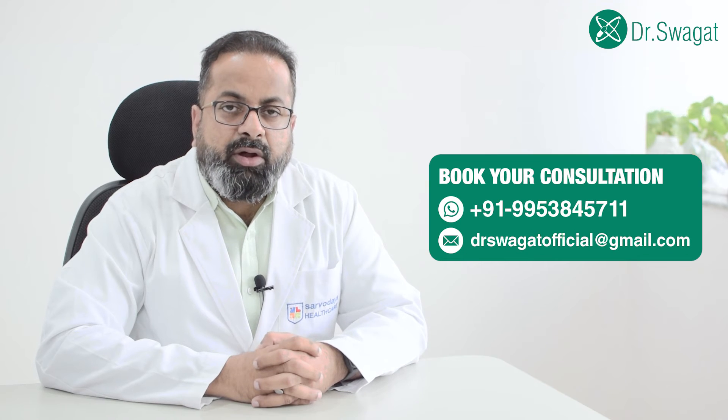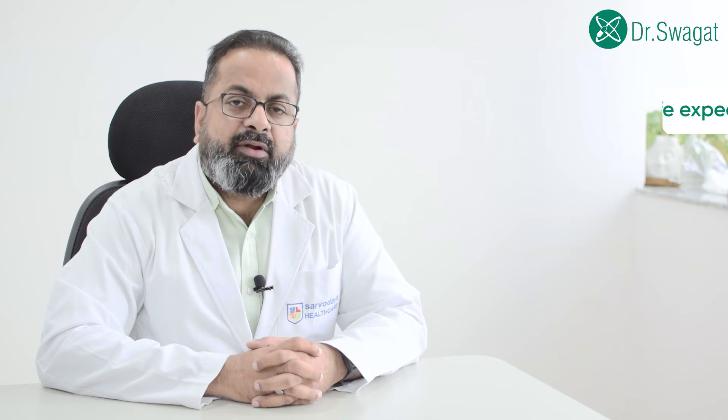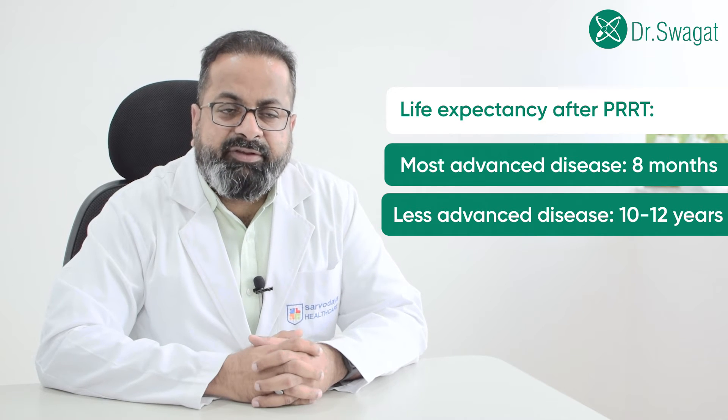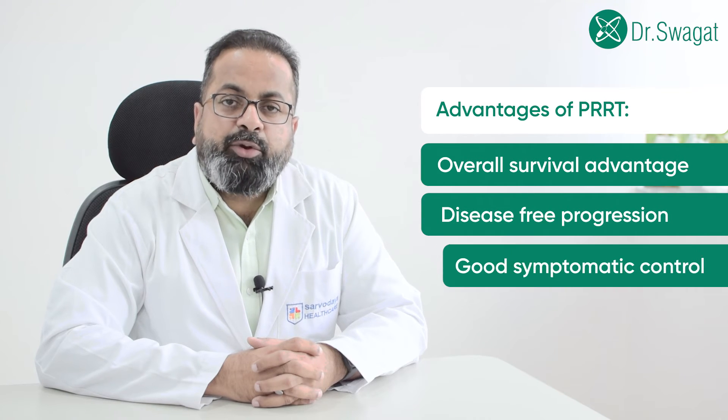What is the life expectancy after PRRT? You need to understand that PRRT therapy is given to neuroendocrine tumors that are not amenable to surgery — so these are relatively advanced diseases. When someone is undergoing PRRT therapy, the life expectancy is anywhere between 8 months to almost 10 to 12 years. Eight months for those who have the most advanced disease, and 10 to 12 years for those with a lower burden of disease. Overall, it provides an advantage in overall survival, disease-free progression, and good symptomatic control.